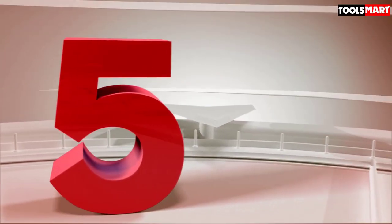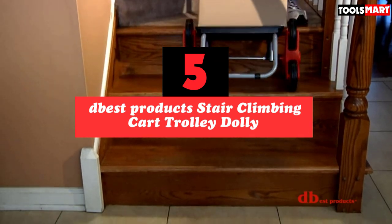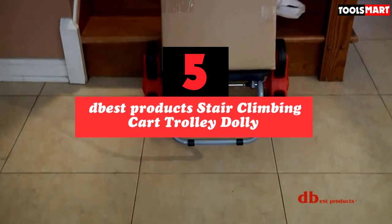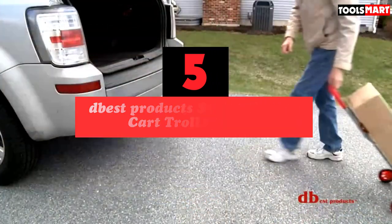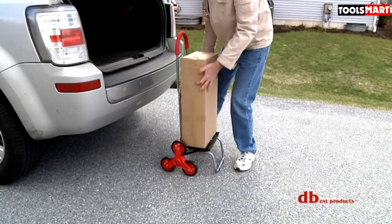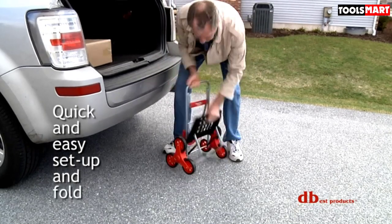The fifth product on our list is the Deepest Product Stair Climbing Cart Trolley Dolly. The new and advanced trolley dolly stair climber comes with six wheels and boasts cutting-edge stair climbing technology. Its wheels offer double the surface area compared to the brand's standard models, and these wheels are known as the thickest ones on the market.